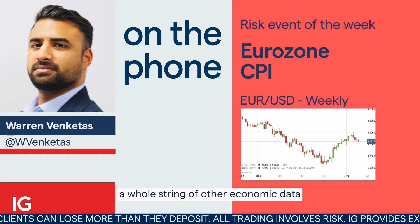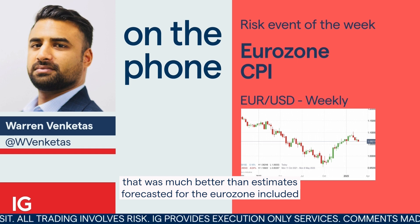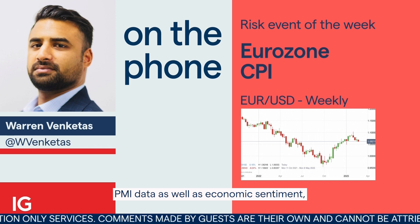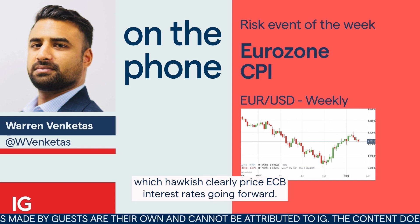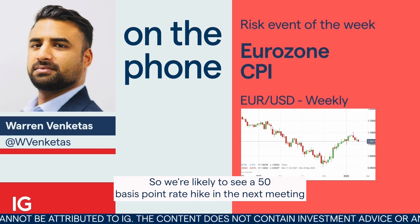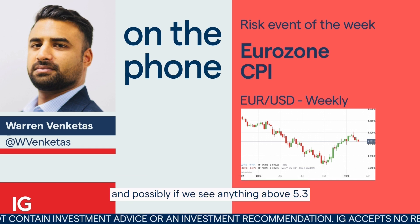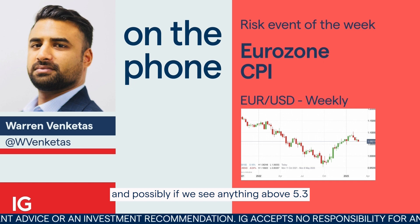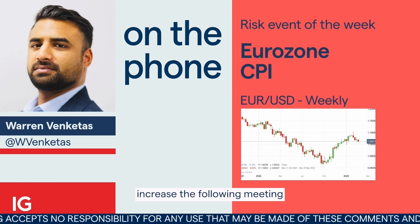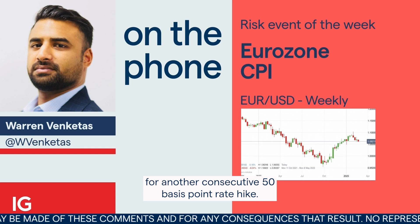A whole string of other economic data that was much better than estimates forecasted for the Eurozone included PMI data as well as economic sentiment, which hawkishly repriced ECB interest rates going forward. So we're likely to see a 50 basis point rate hike in the next meeting, and possibly if we see anything above 5.3 for next week's flash read, that could increase the likelihood of another consecutive 50 basis point rate hike at the following meeting.